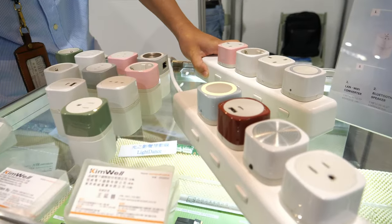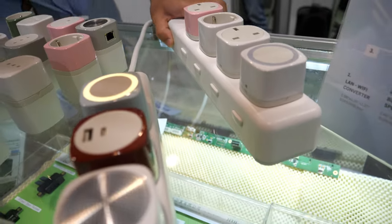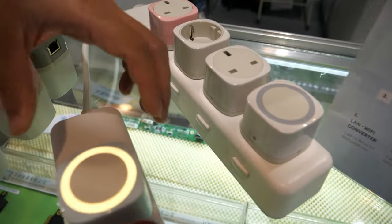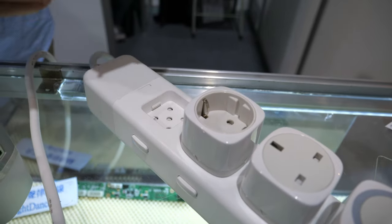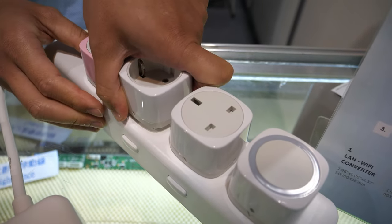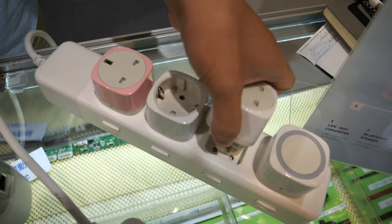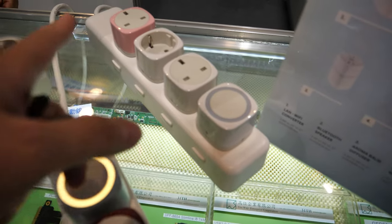Hey guys, this is Brian from Q-Block and this is our first time to the show. This is Q-Block power station and this is not just a power station — it's a modular one that allows you to interchange the modules. We aim at hospitality, so if you want to use your sockets, they can offer the socket to you. It works with the whole world, all the different connectors.